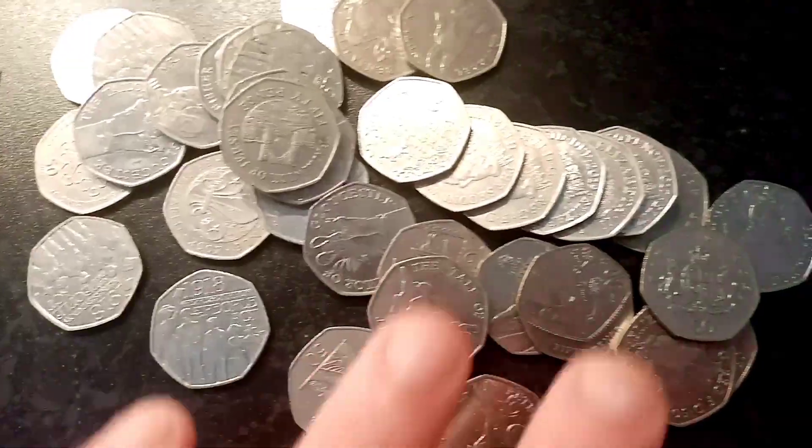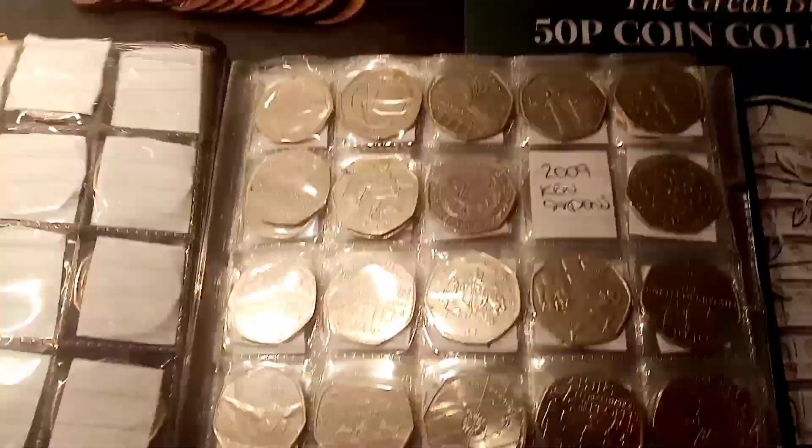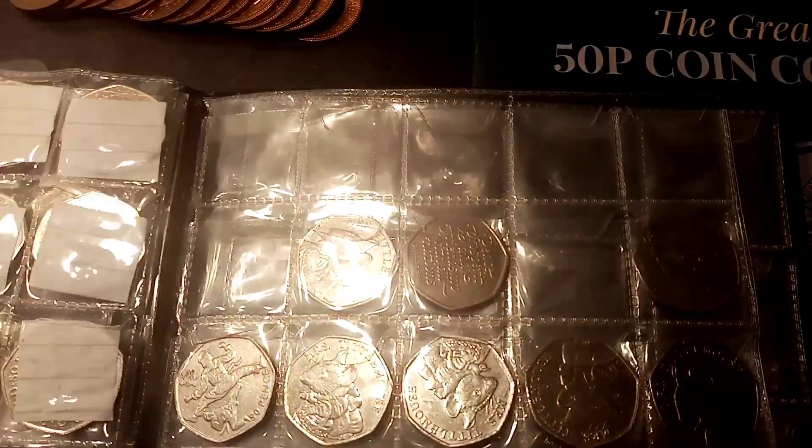We'll start off with a change checker card — I've just started collecting them, I've got three in total. These coins here are all the ones that I'm going to be putting back into circulation because I've already got enough of them. I think it's always fair just to keep a few of each at home and then put the others back into circulation.